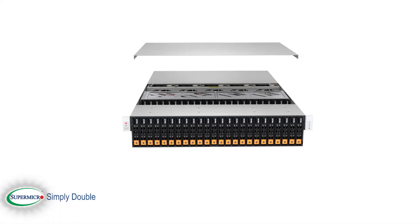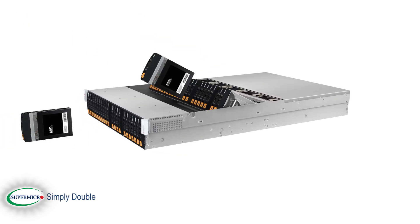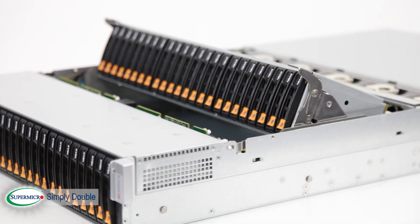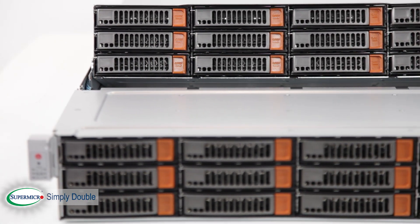The dramatically increased demands for storage in our modern internet-driven society led Supermicro to innovate the IT industry's first 2U server and storage system with twice the storage capacity of a standard system. Supermicro achieves this amazing Simply Double storage capacity by doubling the number of drive bays.